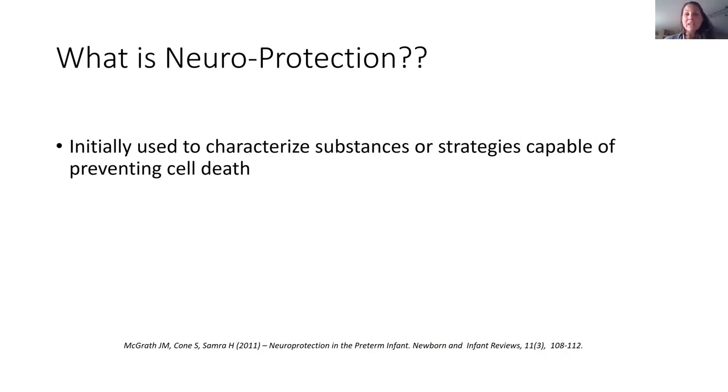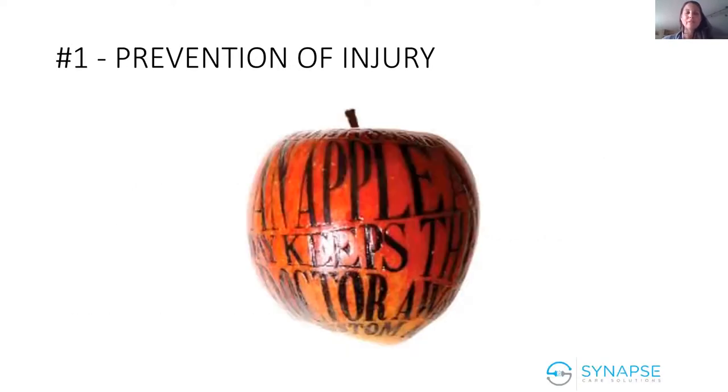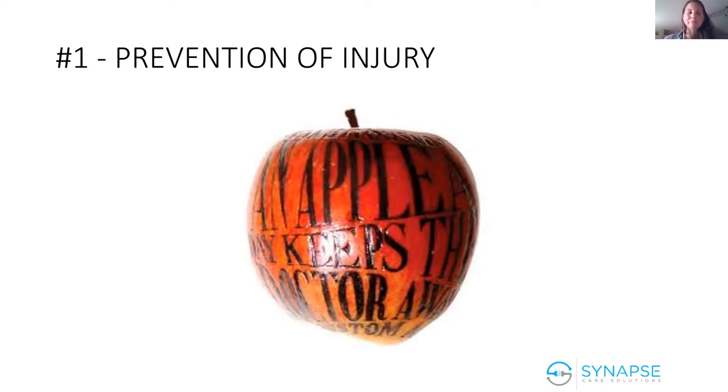To recap: neuroprotection used to be categorized only as preventing cell death. We're going to talk about things that also prevent disability and promote optimal or normal development—that's the development section. Now let's dive into prevention of injury, because it's so important for us to know all the things we can do at the bedside to help prevent this injury.